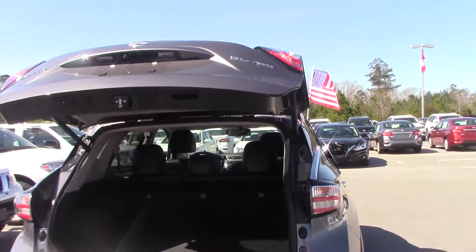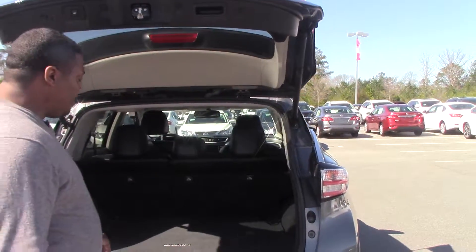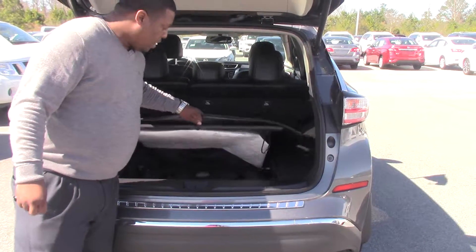It has plenty of storage room. It also comes equipped with a spare tire and a little hideaway compartment.